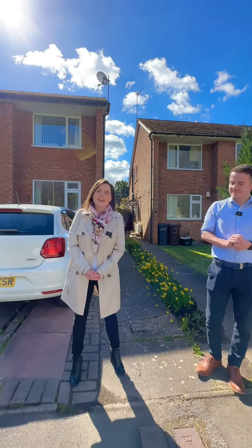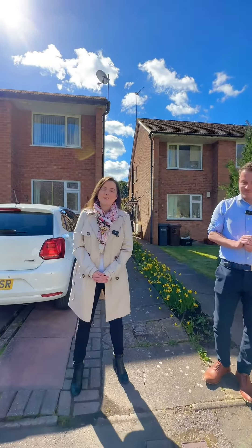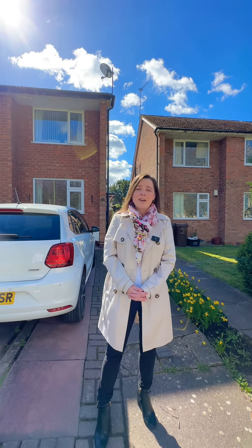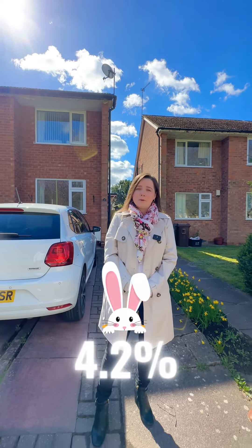Thanks Sam. Hi, I'm Kayleigh from Xact Lettings in Knowle. So as Sam said, we've got this property on at £250,000. We expect to achieve a rental value of £875 per calendar month. We're confident we can achieve that, and that will give you a return of 4.2%.